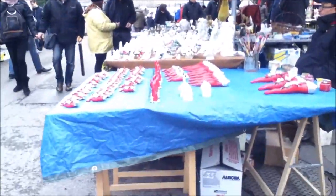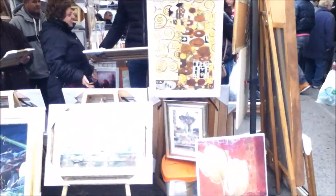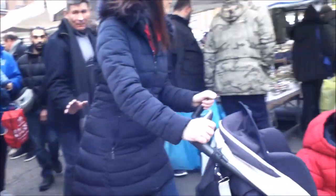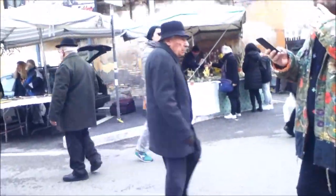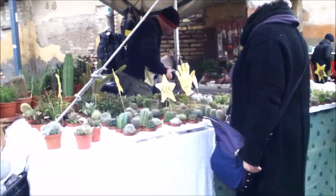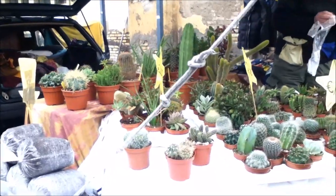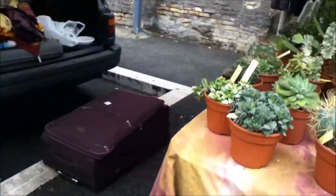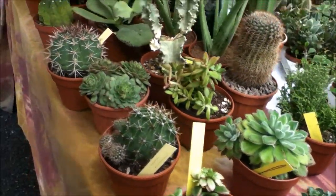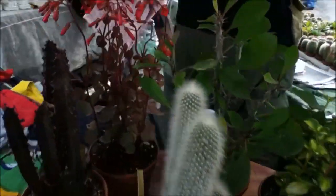Hi guys, this is Primrose and welcome back to my channel. This video was taken in Rome, Italy when I visited. This is my favorite place to go for cacti and succulents because here they sell them really cheap. I don't go for rare species, and most of my succulents in my collection I got from here, and when I moved into the UK I brought them with me.